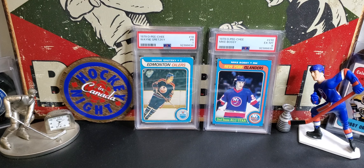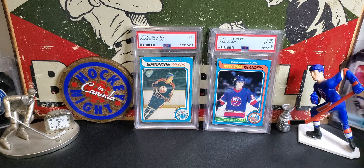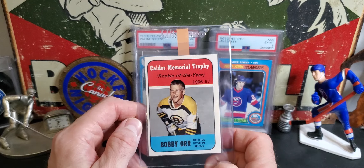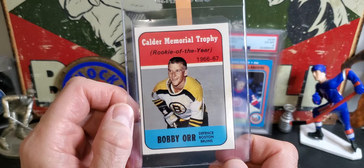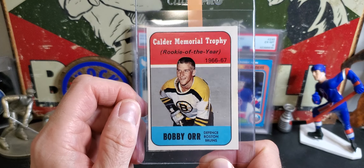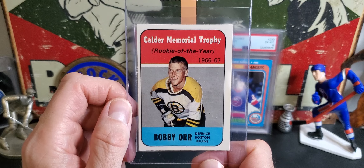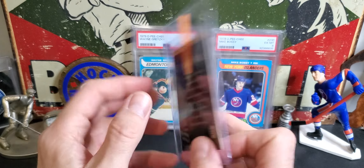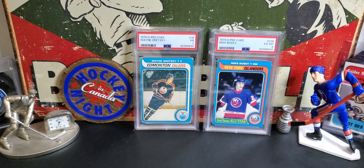I bought a mystery lot of early 80s O-Pee-Chee hockey cards from a Facebook group. Also made a nice PC purchase - it's in the background here. This Bobby Orr 67-68 card, really nice condition. It's off-centered obviously, but it had a gum stain on it which I had removed. But the price was too good to pass up, so I'm going to send that guy into PSA.